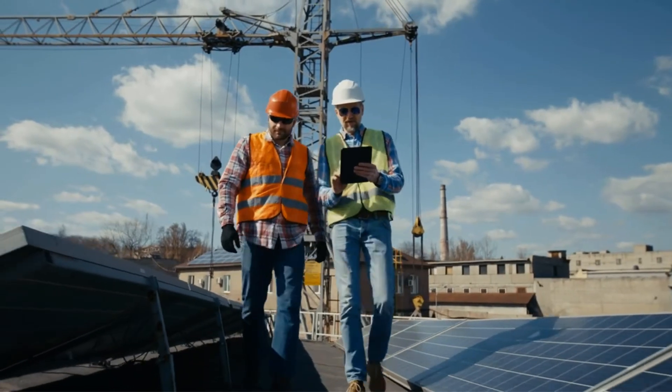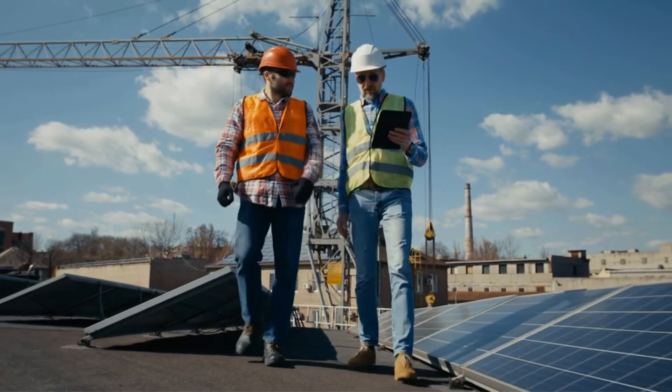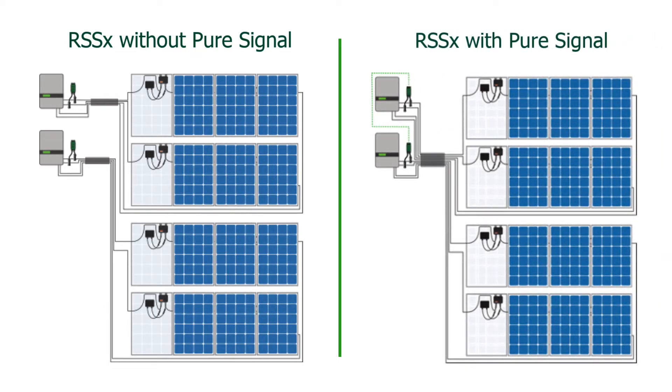A properly designed and connected RSS transmitter with Pure Signal Technology eliminates the need to separate DC conductors into different conduit runs, and allows conductors from different PV inverters to run in the same cable tray.